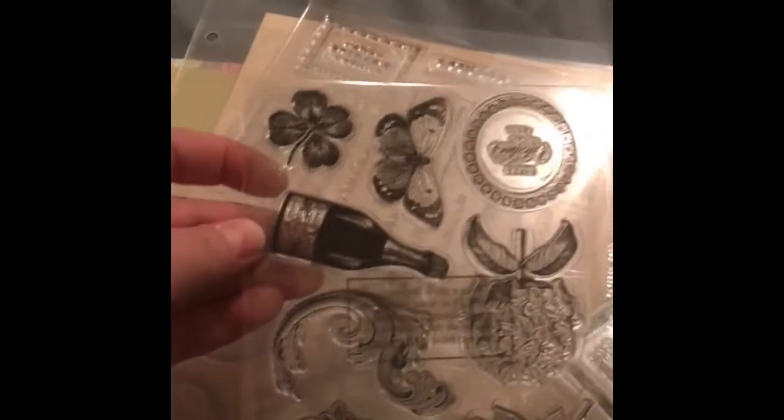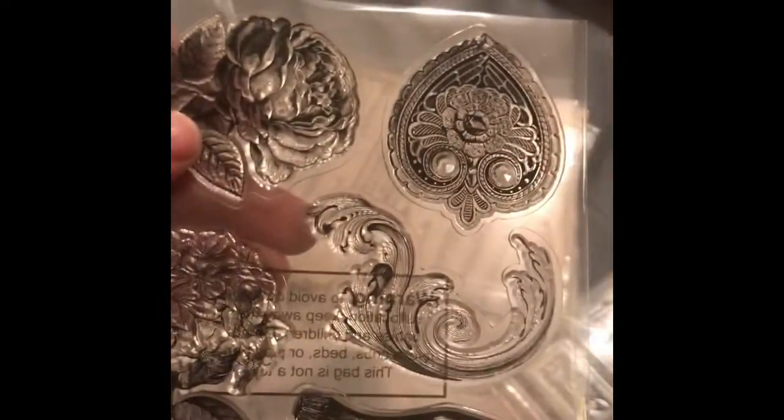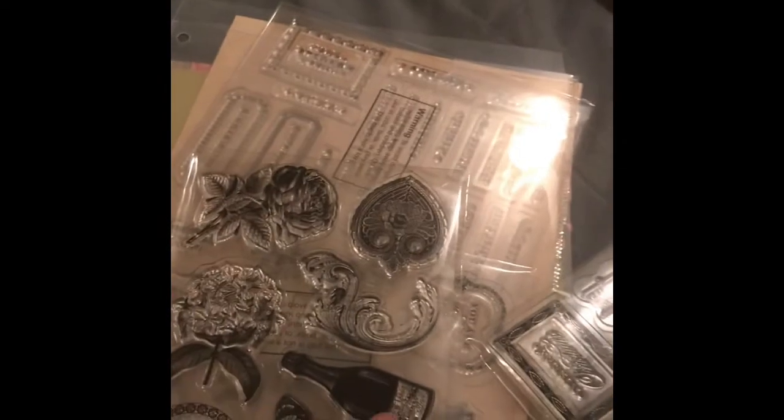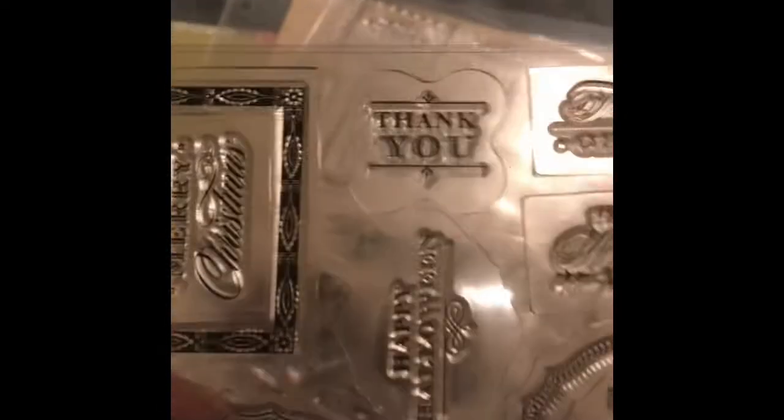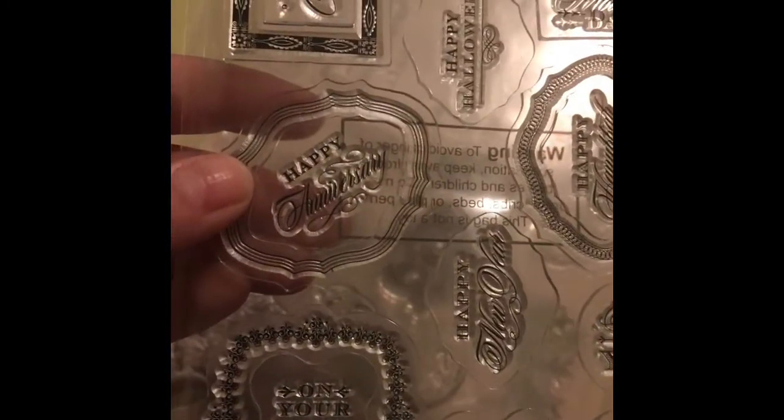I think they are amazing and I'm in love with them, so let me show them all to you. The first one has a four-leaf clover, a butterfly, it says happy Valentine's Day, and there's a champagne bottle — I love it. Then this one is just sentiments: thank you, thinking of you, happy Mother's Day, happy Hanukkah, just for you, good luck, on your wedding day.